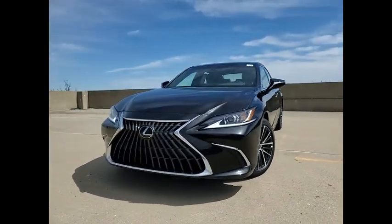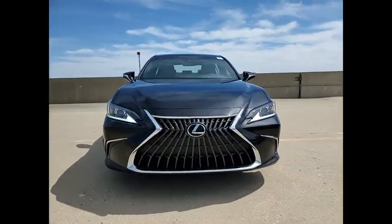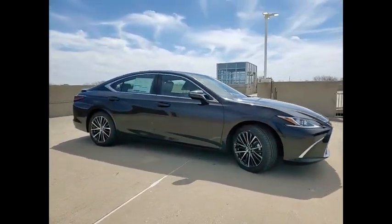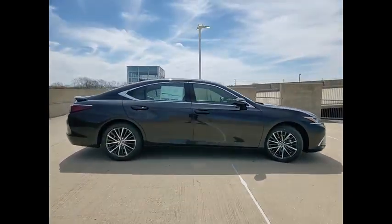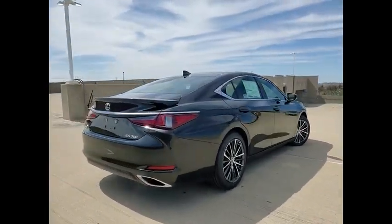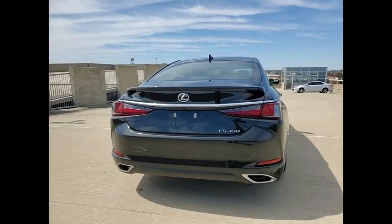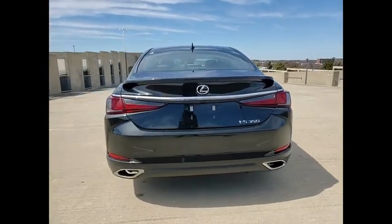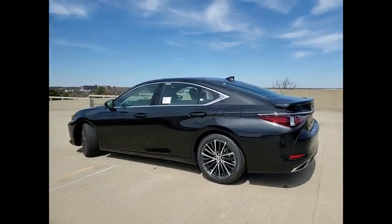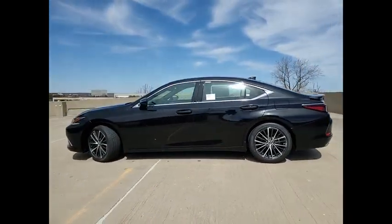Come test drive the 2023 ES350. The Lexus ES350 is a sophisticated combination of distinctive styling, luxury, and smooth performance. A 3.5 liter V6 engine propels the ES from 0 to 60 miles per hour in 6.8 seconds. And the countless standard interior features transport you to a new level of luxury and convenience.